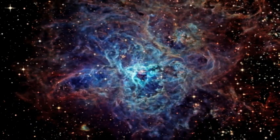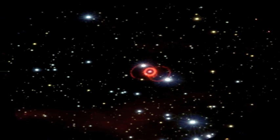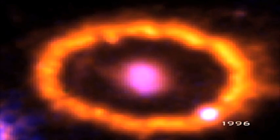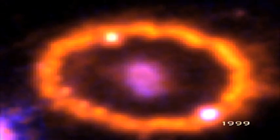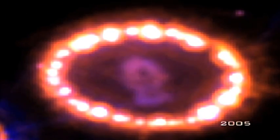We're just now witnessing events that actually unfolded about 168,000 years ago. What we're seeing is the collision of the fast-moving guts of the supernova with a ring of dense matter blown off by the star's progenitor about 20,000 years ago, when it was a red giant.